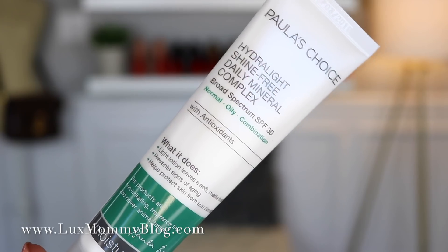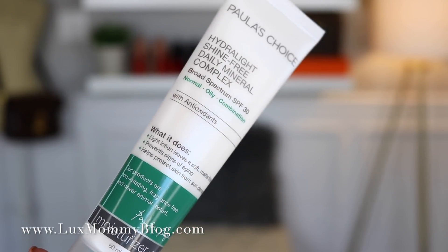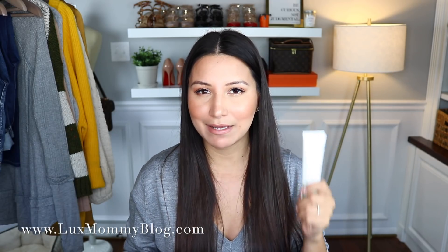My favorite SPF is this one from Paula's Choice. I use it every single morning — it's my day moisturizer. It has SPF 30, it's not super oily or greasy, and it layers perfectly under makeup. These two are my must-haves. I'll link everything down below.